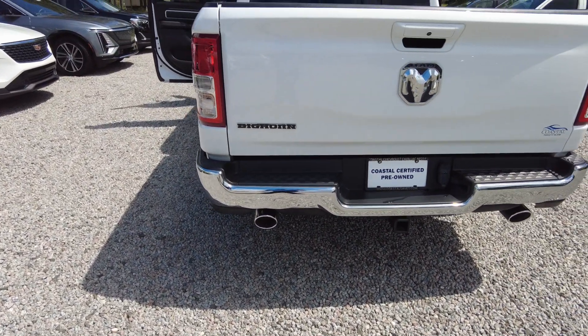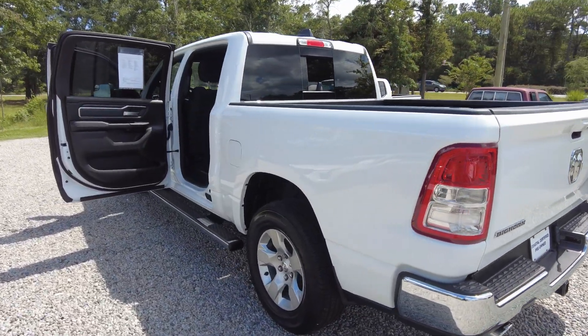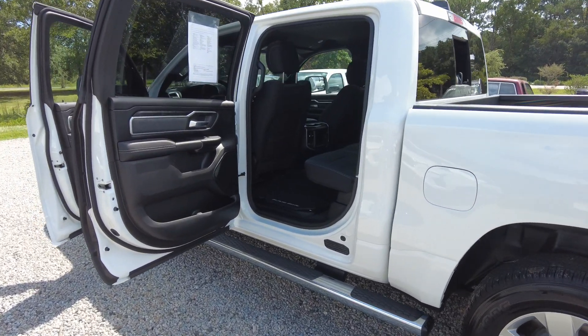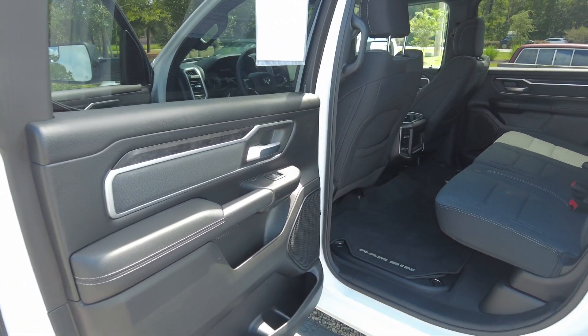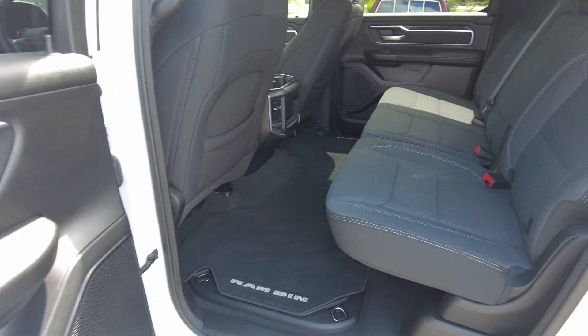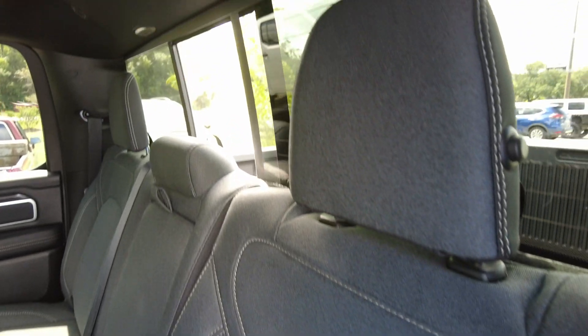You can see it is a Coastal Certified Pre-owned. It has gone through our service center, so it has been inspected. Carfax shows no accidents or damage. It was a one-owner vehicle, and it was a personal vehicle.